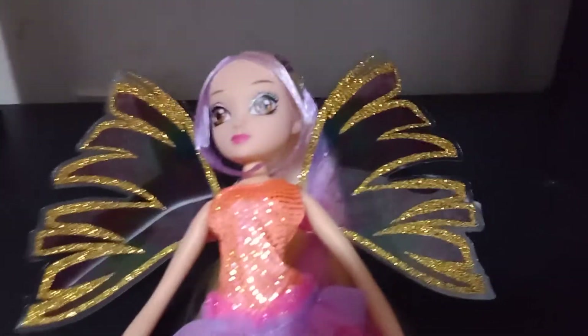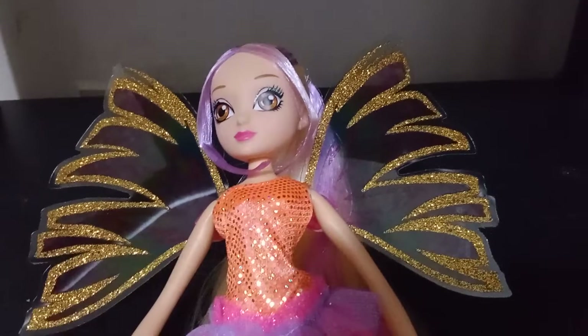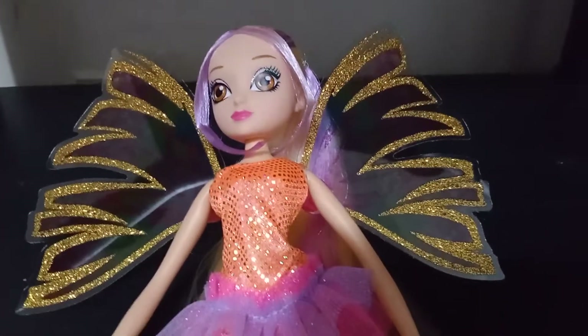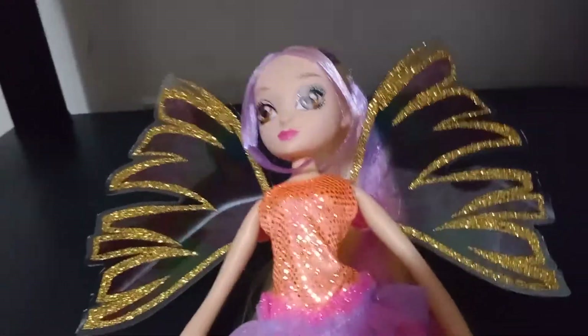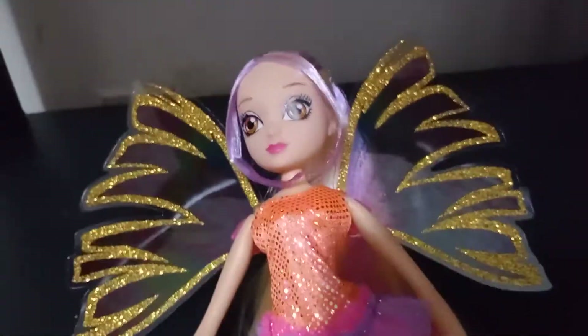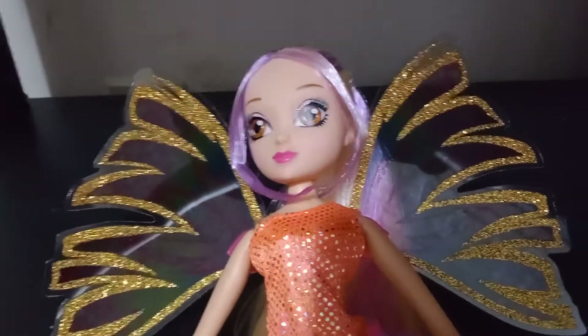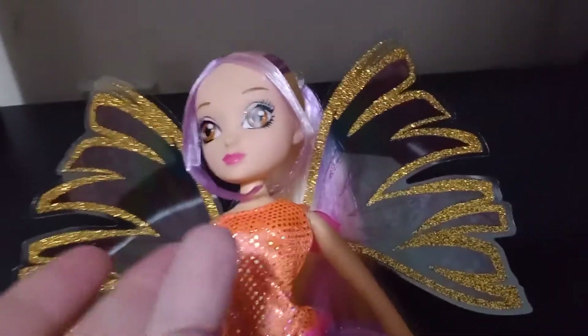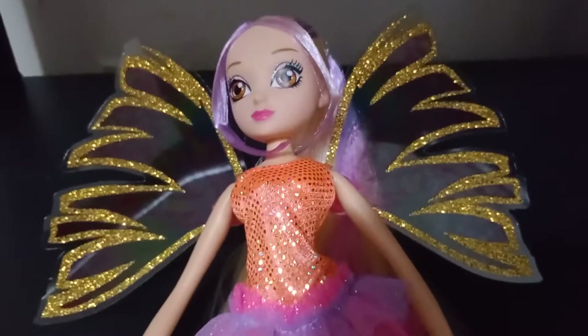Episode 2 is the Witty Toys Winx My Fairy Friend Sirenix Fairy Stella! It's just so much fun to say your name like that. This is the season 8 screening, as we had been over in yesterday's review with Bloom.